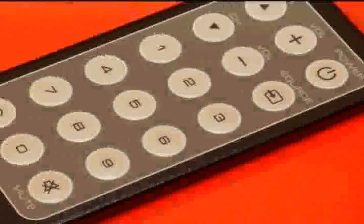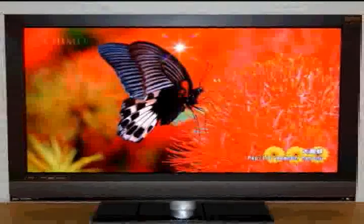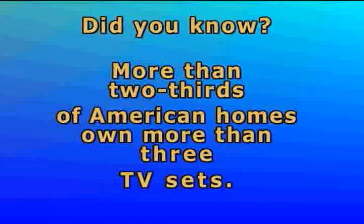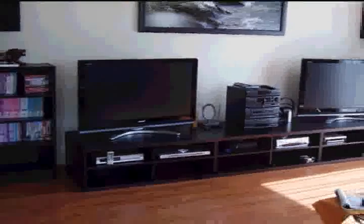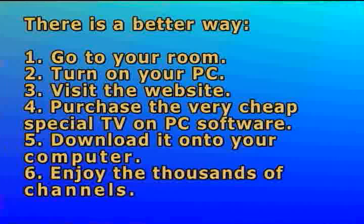Do you want to escape the home TV remote control wars where everyone wants to watch a different TV channel with only a single TV? More than two-thirds of American homes own more than three TV sets. Do you want to go and buy another TV set so everybody can watch their own favorite channel? No, there is a better way.